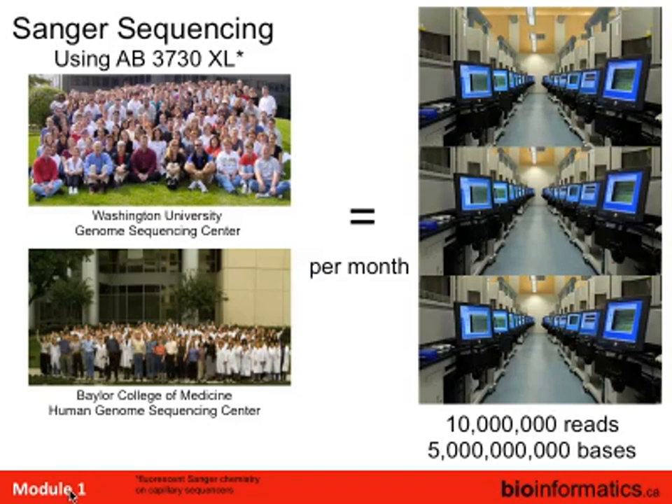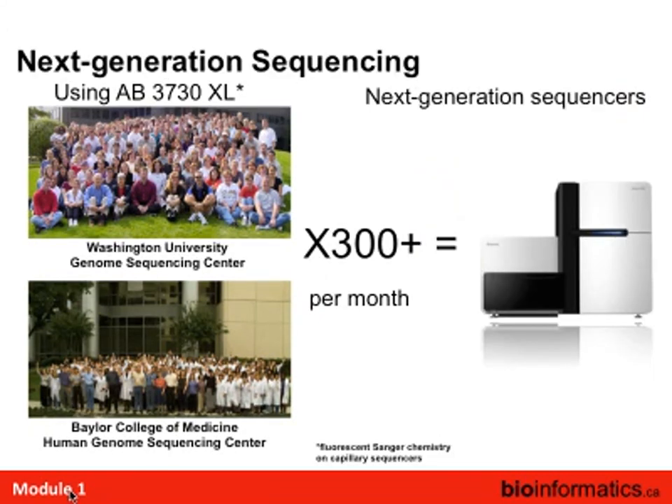To put it in perspective: I was co-director of the Wash U Genome Center during the Human Genome Project. At the height of their capacity on old-fashioned capillary sequencers, those two places combined did about 10 million reads a month, or about 5 billion bases. The number of bases produced per month from a single modern machine is over 300 times the entire output of those two centers. That helps put it in perspective.